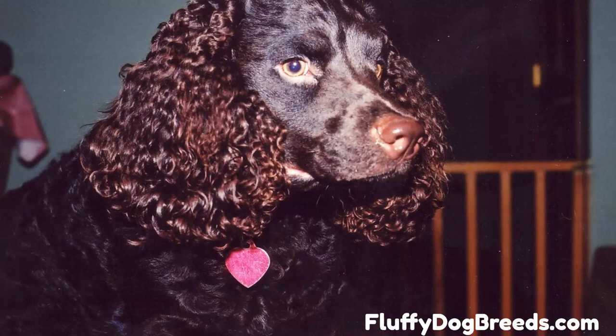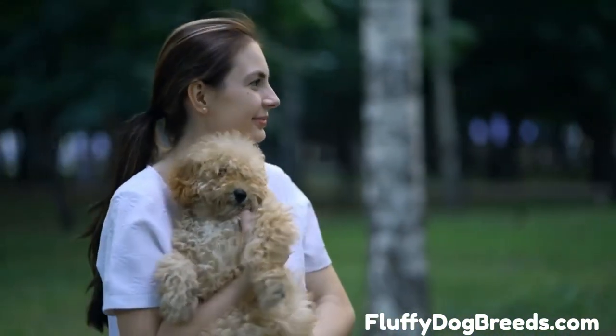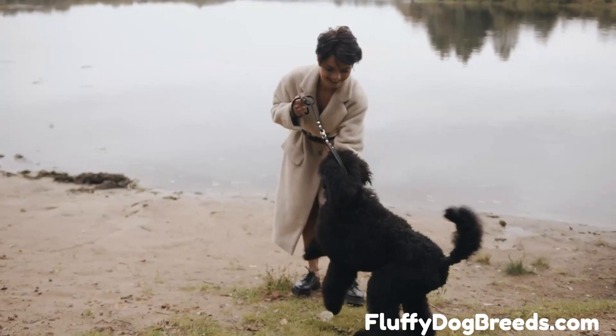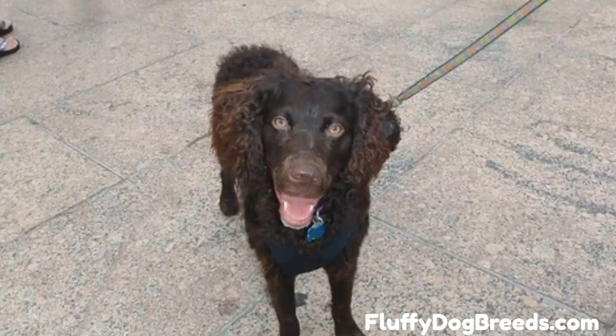Poodles have a murkier history than Boykins. They are thought to have originated in Germany from barbets and other curly-coated dogs. Although around since possibly the 1400s, poodles were developed in the 1800s to retrieve fowl from the water. Poodles come in three to four size variations depending on the registry. Standard poodles are 18 to 24 inches tall and weigh 45 to 75 pounds, while miniatures are 11 to 15 inches high and weigh 15 to 20 pounds. There are also toy and medium varieties. The miniature poodle was developed from larger dogs and frequently worked in circuses and hunted for truffles.